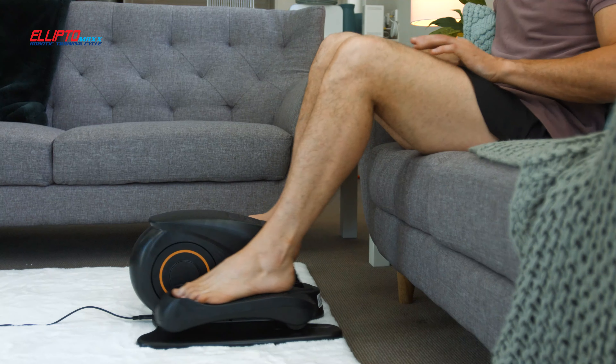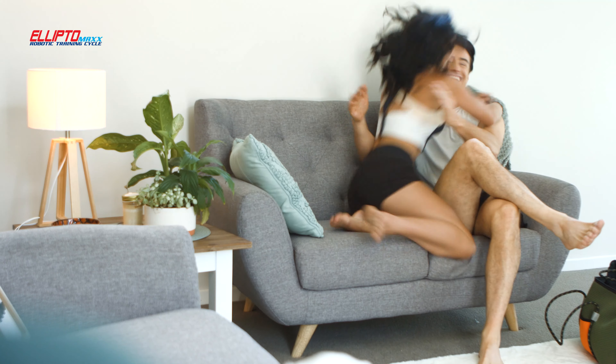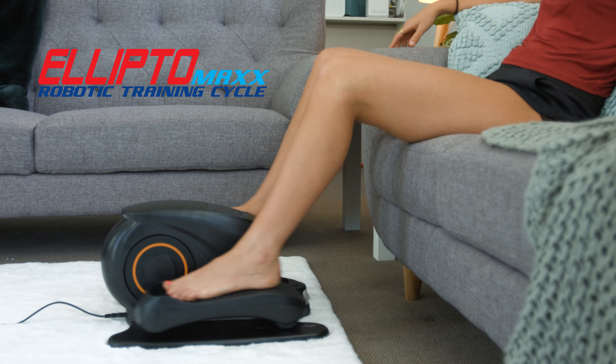Comes with a display counter to show steps and calories. Lightweight enough to carry. Free remote control. Feel energized and active even after a hard day out. So be seated with an Ellipto.